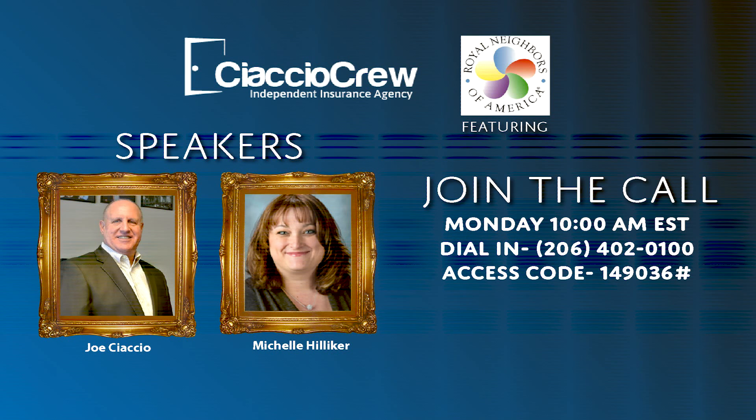Good morning everybody. Joe Chacho here. Hope everybody had a fantastic weekend. We've got Michelle on the call today from Royal Neighbors, who is the regional account sales manager. She takes care of all the things for us and asked her to be on the call again to go over their JET issue term and whole life. I've seen a whole lot more agents use it and like it very much. Michelle, are you there?